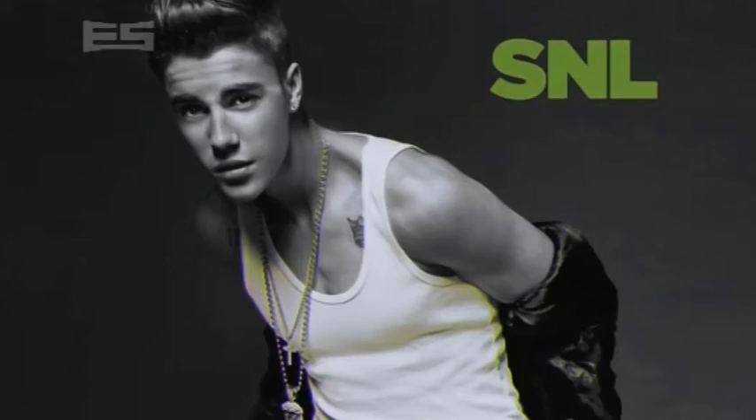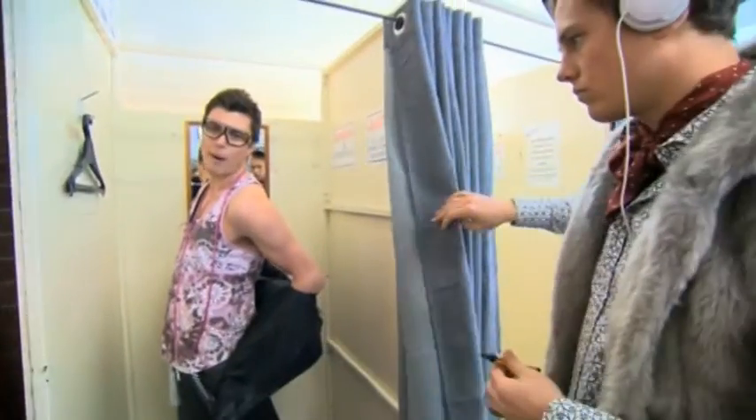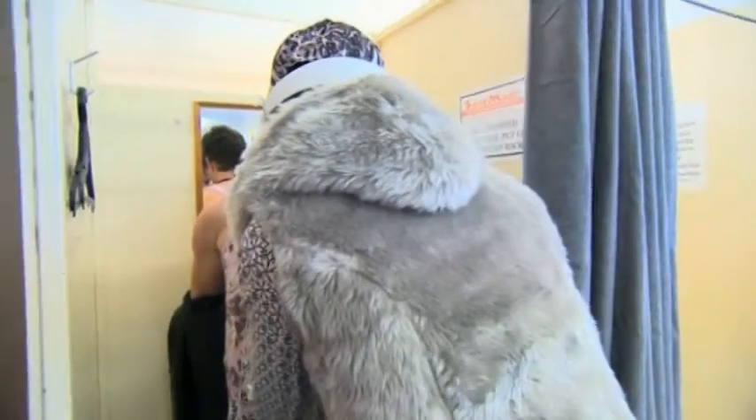Justin Bieber's look is a little hard to pull off because he does it so well. Biebs loves singlets — plain ones are the best, but in this case this one will do. And if you add a leather jacket you've got the look nailed. I call this the Biebs: singlet, leather jacket. Bam! Something's not right — hold on. Much better. Nailed it!